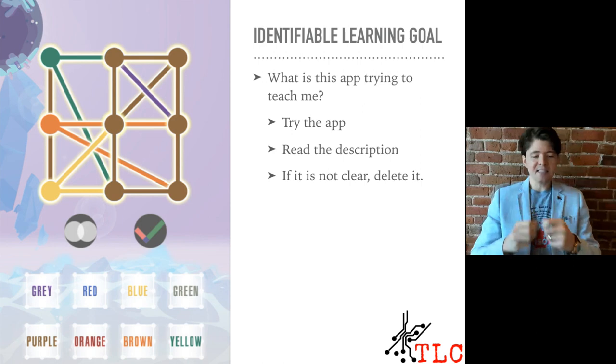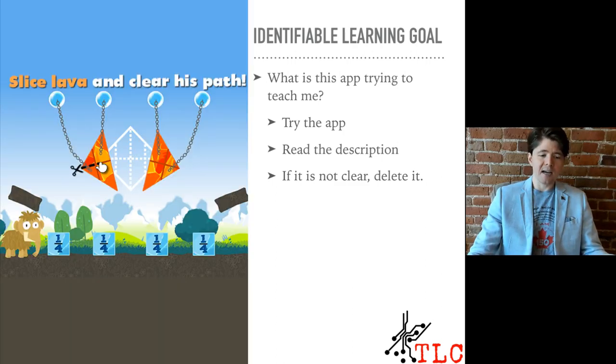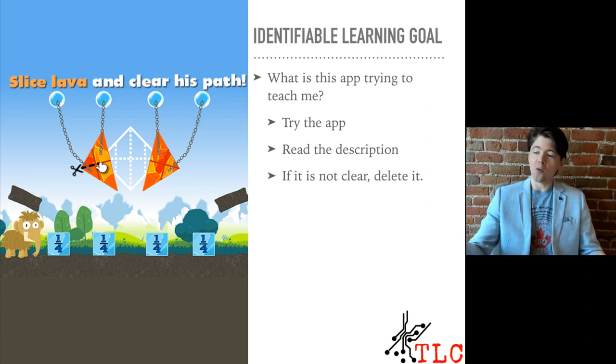The next aim is: does the app have an easily identifiable learning goal? Ask yourself, what is the app trying to teach me? Try the app, read the description — if you can't figure out what it's trying to teach you, then delete it. Here's an example: an app that's supposed to teach spatial reasoning. I do math research, I played the app for five minutes, I read the description, and I have no idea how this teaches spatial reasoning — delete it. Here's another app that says it teaches fractions. I played it: you cut objects into pieces, it has fractions on screen, I can see I'm taking one object, breaking it into fours, each one is one quarter. I get what the learning goal is — this app is much more likely to be better. So ask yourself: can you tell what this app is trying to teach your child?